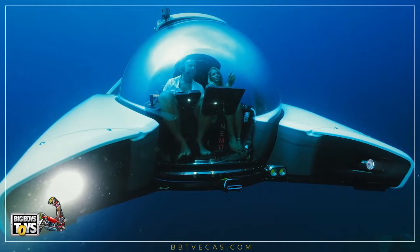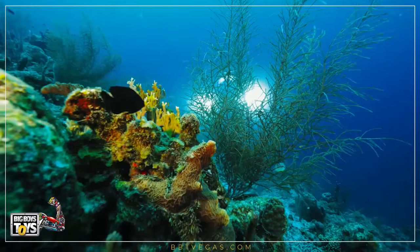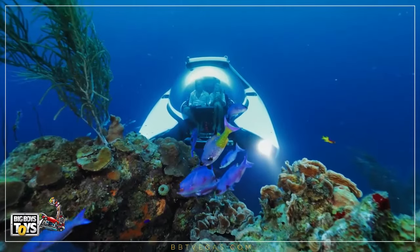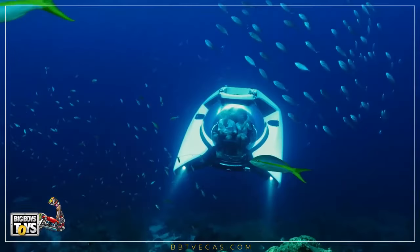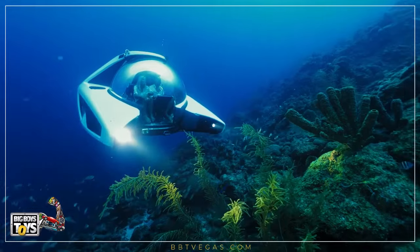The Nemo series submersibles have such a compact design that they require less storage space than two jet skis. They are the lightest submarines built to date, with a single lifting point, and can easily be placed on a flat surface without the need for a cradle or davit — on shore or shipboard, the Nemo is easily deployed.